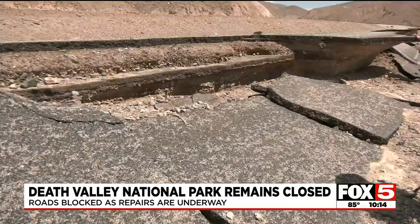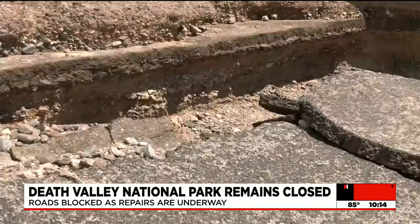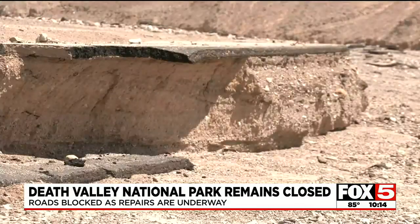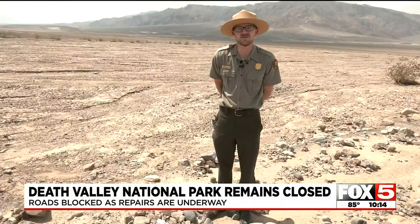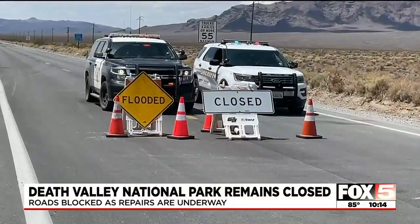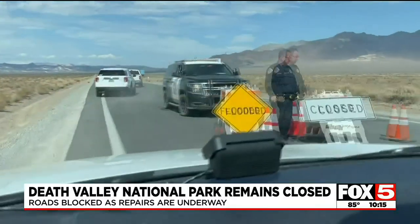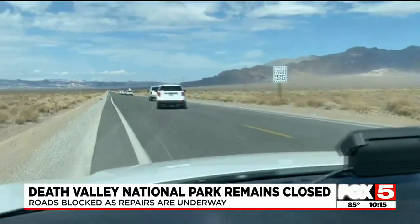Due to the historic flash flooding, the park will remain closed until roads are once again safe to drive. We are still in the assessment phase. Law enforcement has roads blocked, but our crew was escorted by park rangers to survey the damage.